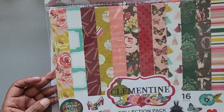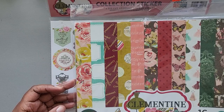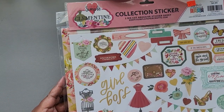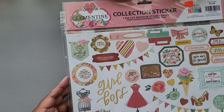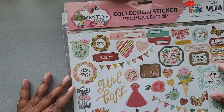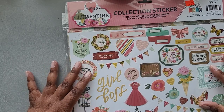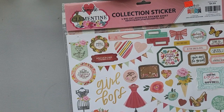I went to Keep It Simple and picked up this collection pack called Vintage Soul. I liked the moodiness of the colors — I feel like I've seen similar prints from Echo Park, but this one caught my eye when I first came into the convention. I also picked up the sticker collection.